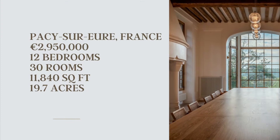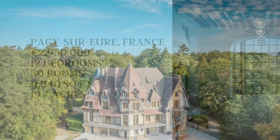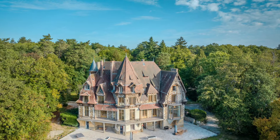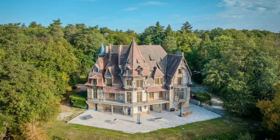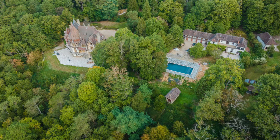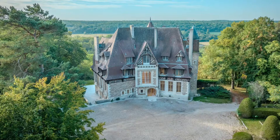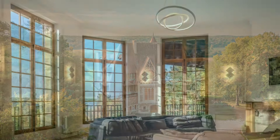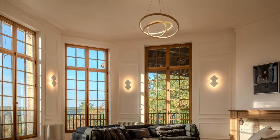Join me today as we take a look at this beautifully renovated modern chateau about an hour from Paris. This home is listed at two million nine hundred and fifty thousand euros, has 12 bedrooms, 30 rooms, is 11,840 square feet, and sits on 19.7 acres.